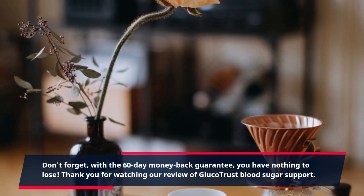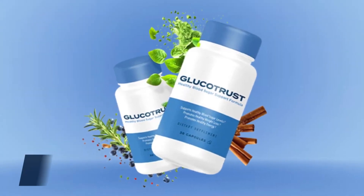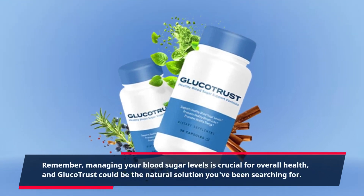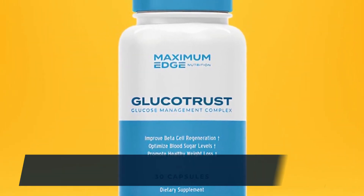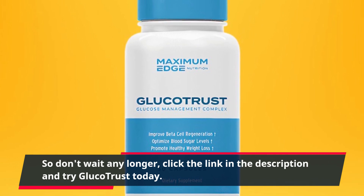Thank you for watching our review of GlucoTrust Blood Sugar Support. Remember, managing your blood sugar levels is crucial for overall health, and GlucoTrust could be the natural solution you've been searching for. So don't wait any longer — click the link in the description and try GlucoTrust today.